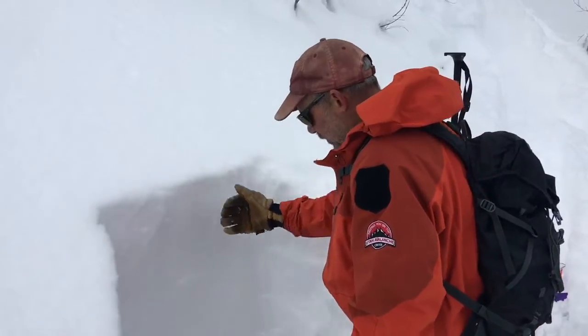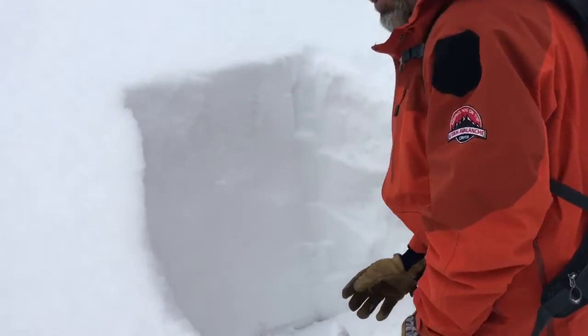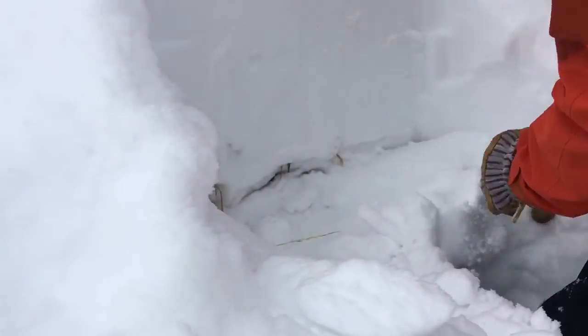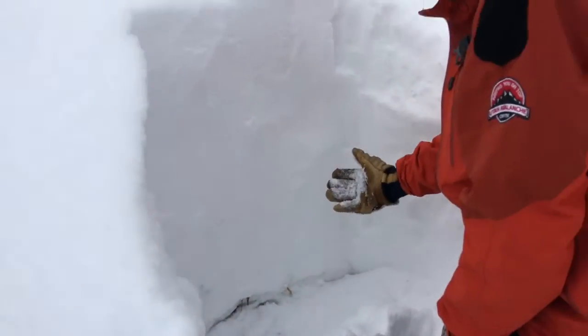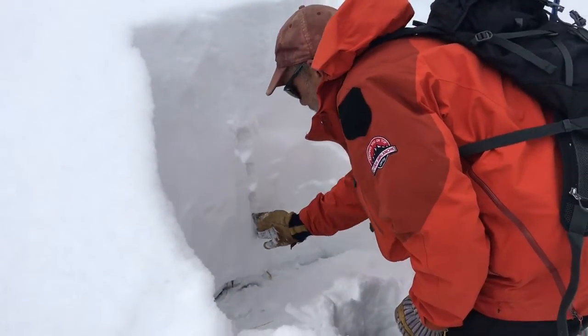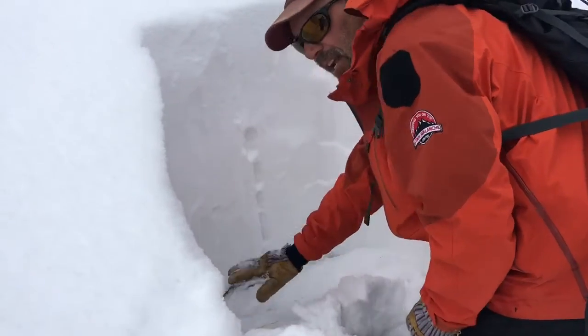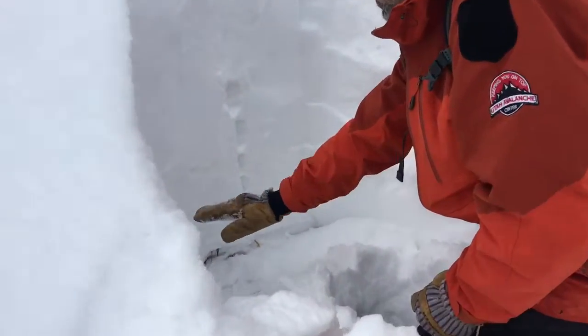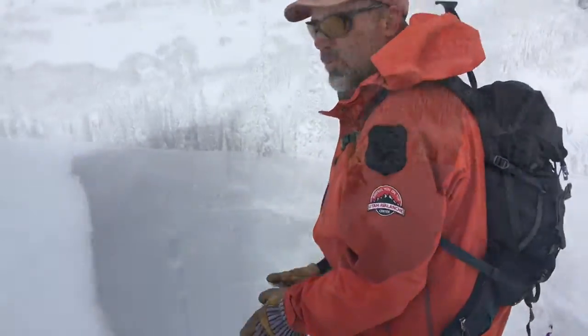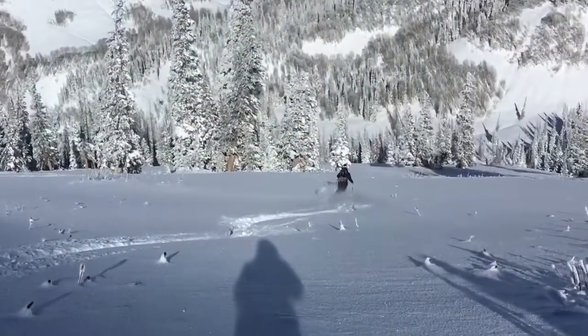Looking at the overall snowpack, things are much different down here. We don't have that little layer of faceted snow. This is about a perfect snowpack right here — low density snow slowly getting more dense as you get deeper, and no junk down in the basement. This is a really nice setup and this is what we'd like to see.